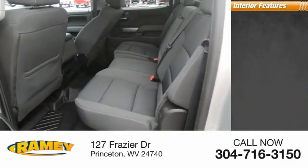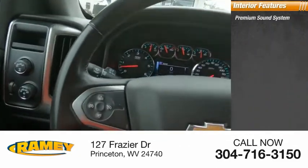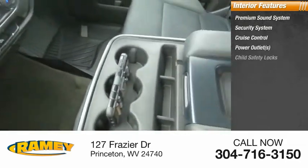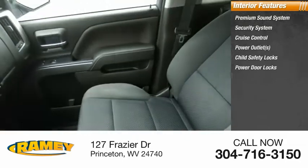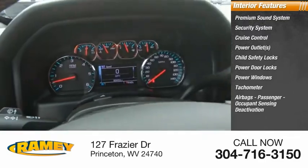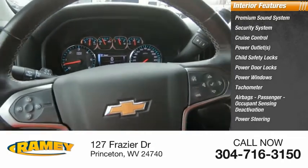Inside you'll find a premium sound system, security system, cruise control, power outlets, child safety locks, power door locks, power windows, tachometer, airbags, passenger occupant sensing deactivation, and power steering.